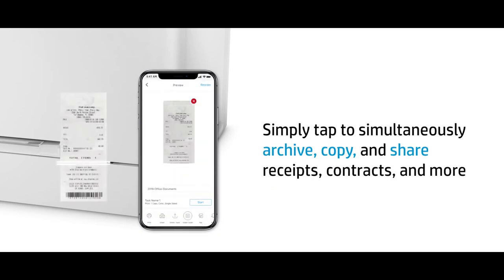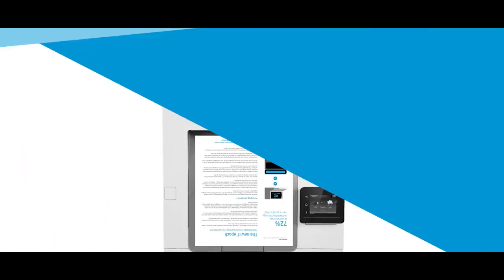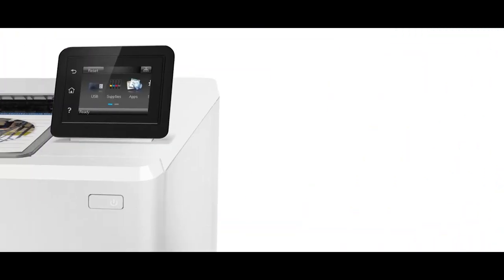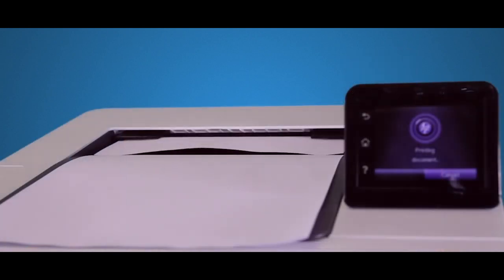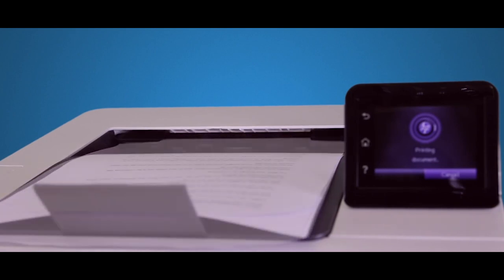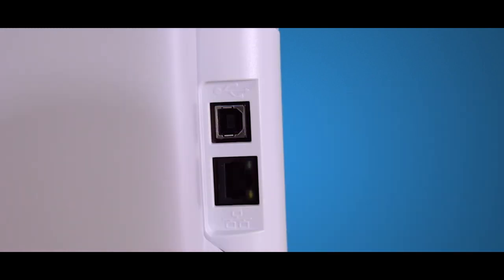Coming along with automatic two-sided printing and an output of 22 pages per minute, this printer is perfect for home use, professionals and small businesses. The printer also comes with HP wireless connectivity, which you can use to print wirelessly from any device on the same network. A 2.7-inch color touch screen and voice-activated printing are unique features that make this printer stand out from its competitors. This printer is perfect if you are looking for an affordable compact printer with an easy-to-use touch screen and wireless app options for Android and iOS devices.